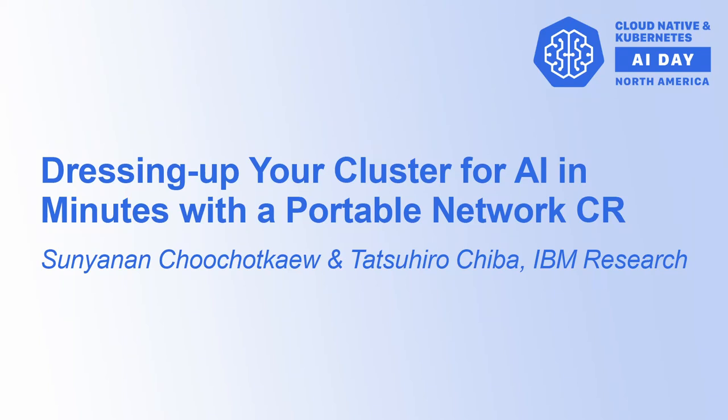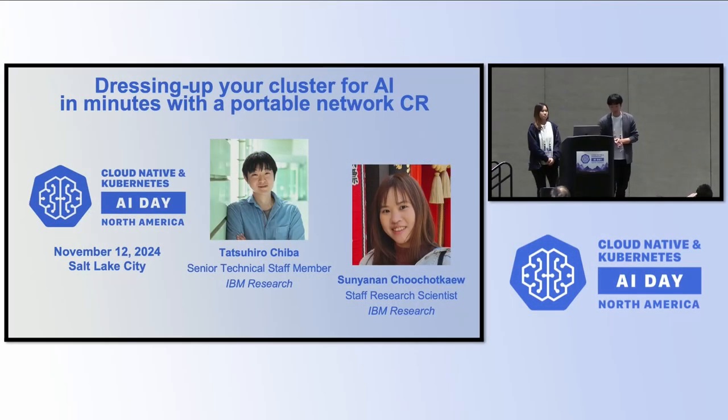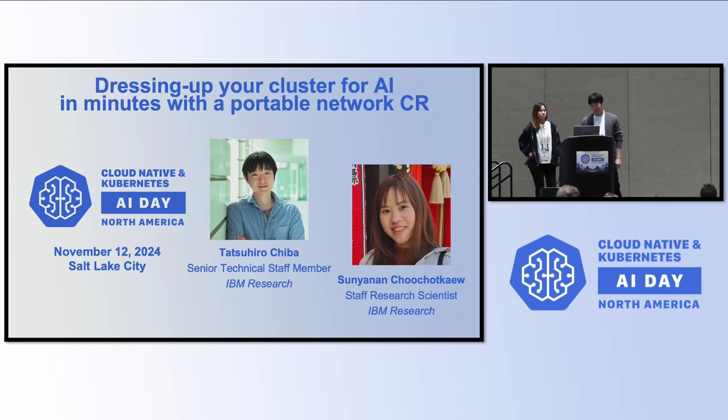I'm Toshiba, and this is 3NM. We are also from IBM Research. Today we're going to talk about our history and how we can enable high-performance networking in an AI cluster, and how to enable much networking in a pod.